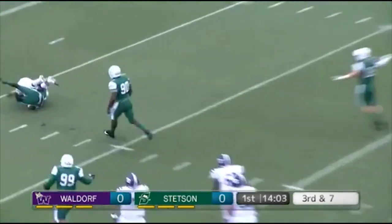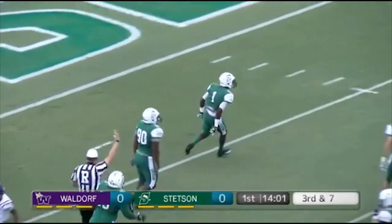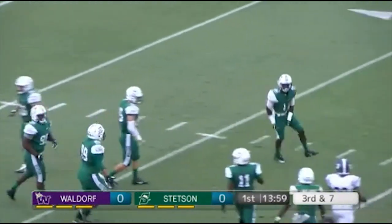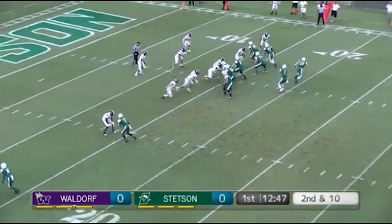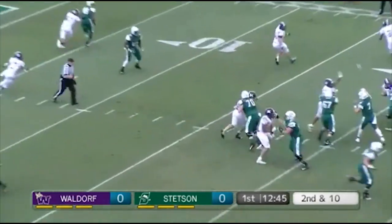Hilton drops back on play action, here comes Jackie J. Johnson off the right side and he sacks Hilton down at the six-yard line.